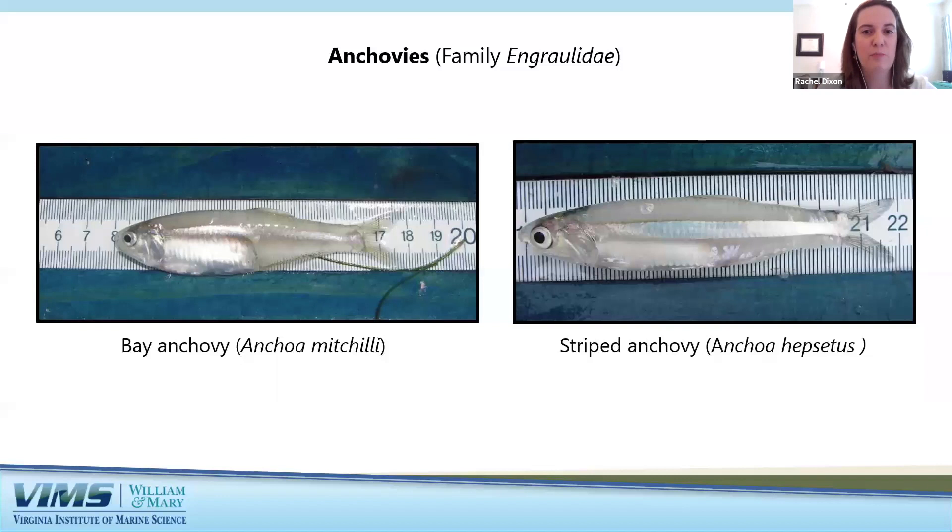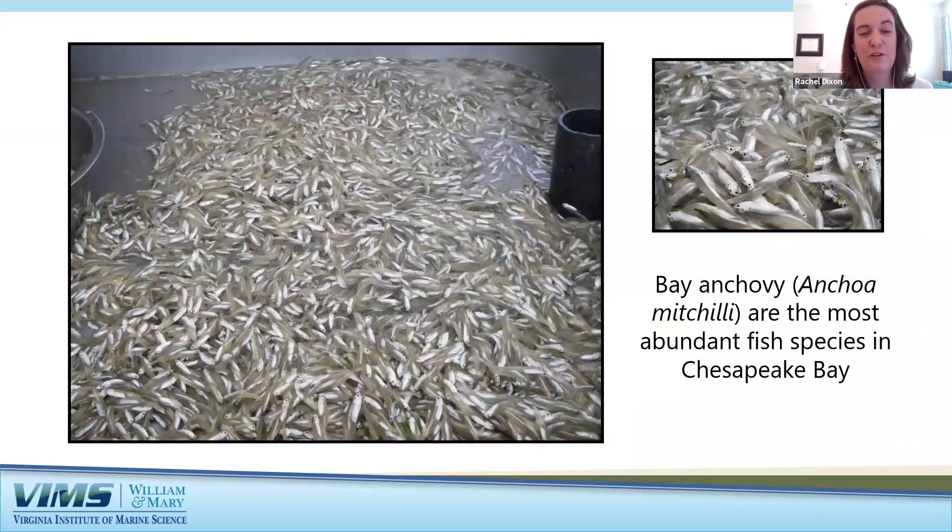Two more of the top 10 most frequently caught fishes in the trawl survey are the anchovies — the bay anchovy and the striped anchovy. In fact, the bay anchovy is the number one most abundant fish in the Bay. Both are small translucent fish that live in schools throughout the Chesapeake Bay. The striped anchovy also has a thick silver stripe, and both species feed mostly on zooplankton, primarily copepods, and have a very large wide mouth. On average, more than 50 million juvenile bay anchovies are produced in the Bay each year, and adult bay anchovies produce more than 100 trillion eggs per year.